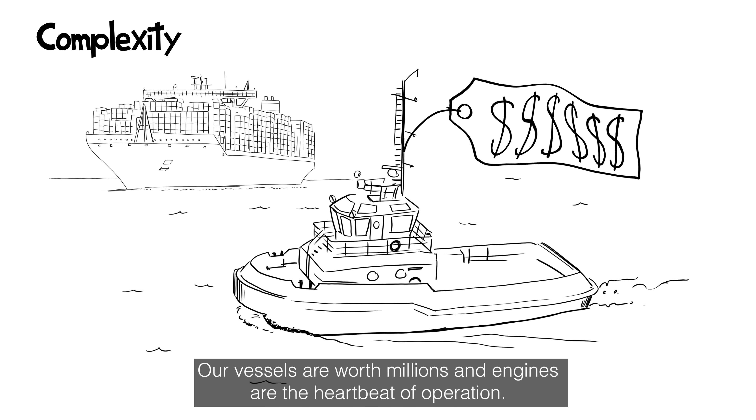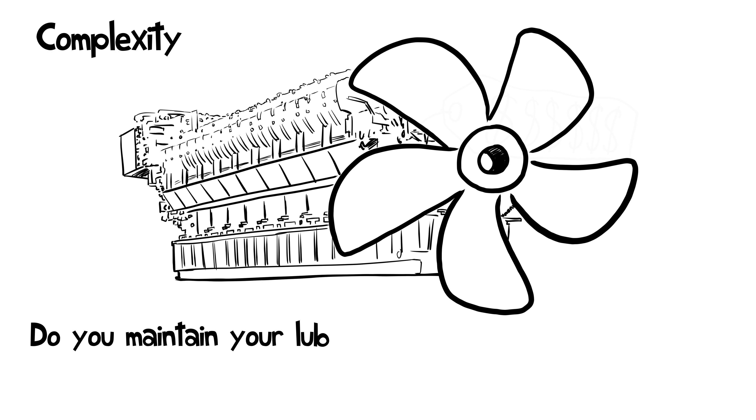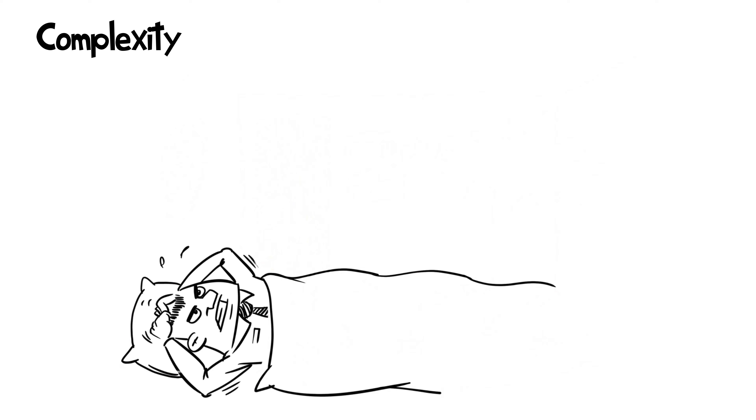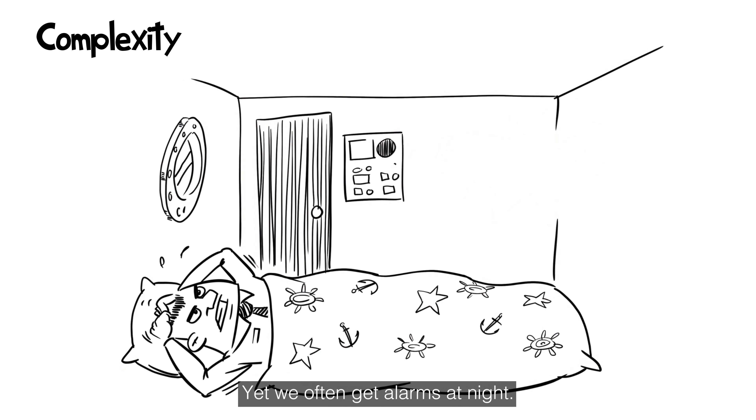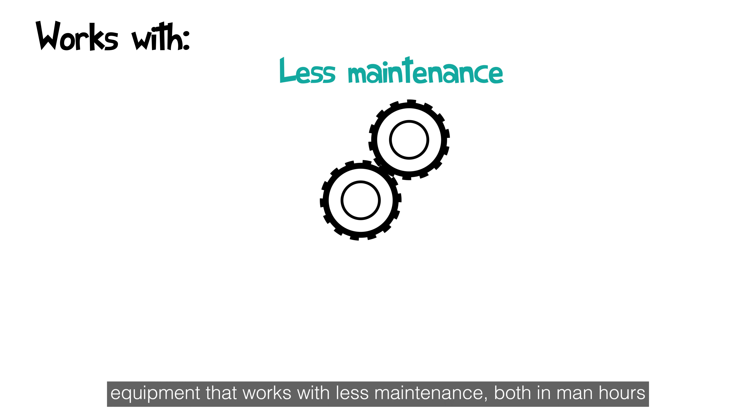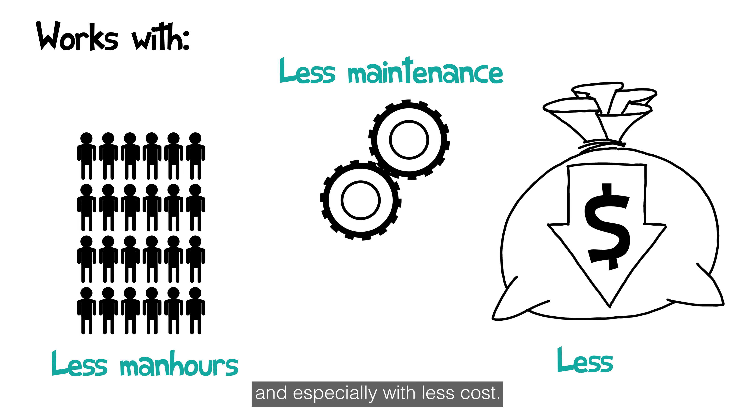Our vessels are worth millions, and engines are the heartbeat of operation. But we are still not sure we maintain them to be in optimal conditions. Yet we often get alarms at night. How can we get a peaceful night? We need something that works — equipment that works with less maintenance both in man hours and especially with less cost.